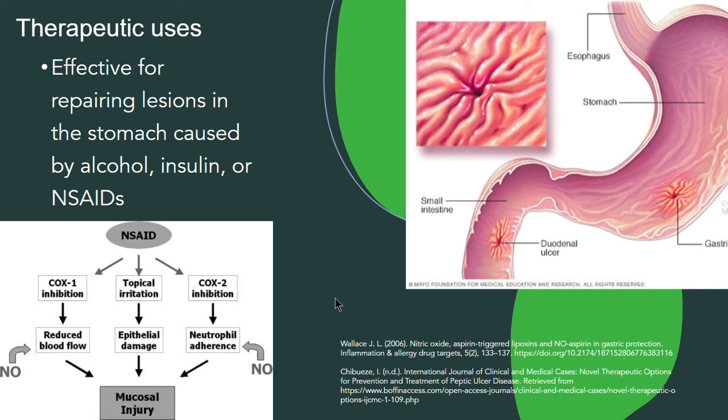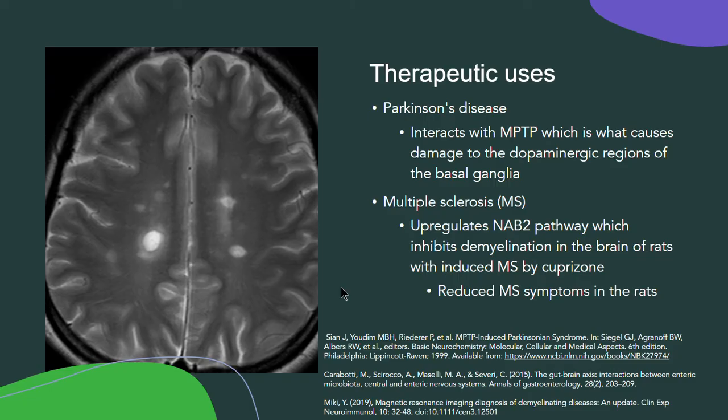Therapeutic uses for BPC-157 include repairing lesions in the stomach caused by alcohol, insulin, or NSAIDs. These lesions can result from a damaged microbiota or damage to the GI tract walls themselves. Another use is for Parkinson's disease, because it interacts with MPTP, which causes damage to the dopaminergic regions of the basal ganglia. By downregulating these, the basal ganglia is protected from this damaging compound.